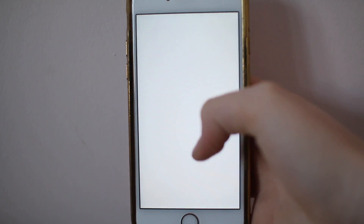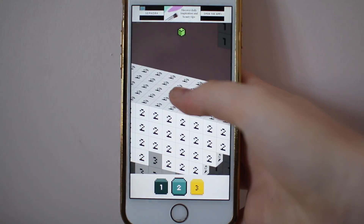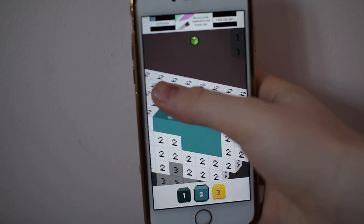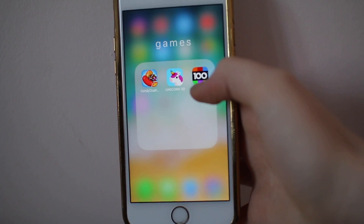Next I have Unicorn 3D. This is a pretty basic app — it's one of the apps where you need to color in the numbers. It's a number-by-color app, and it's super fun if you just want some coloring. It's super relaxing, and I definitely recommend it.